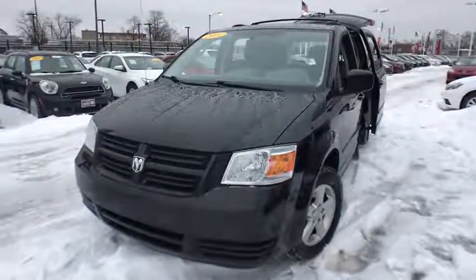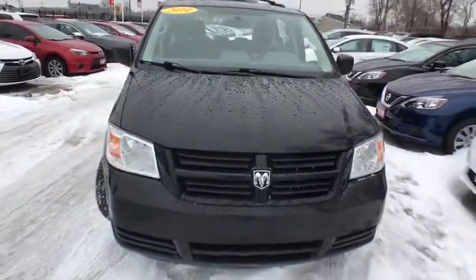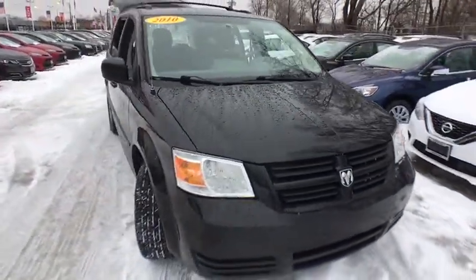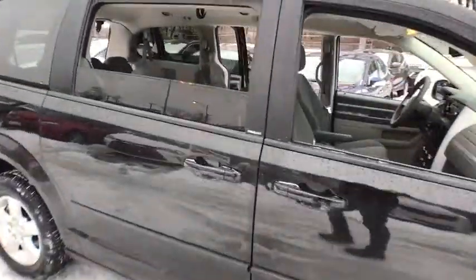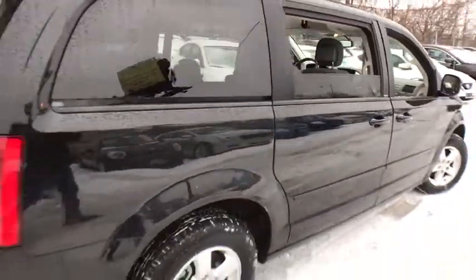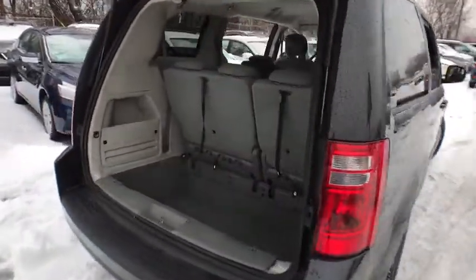The 2010 Dodge Grand Caravan. The Dodge Grand Caravan received the government's highest front and side crash rating of five stars. Its vast interior is widely praised with an innovative seating arrangement, versatile cargo storage, and enough entertainment features to keep the kids entertained on road trips.